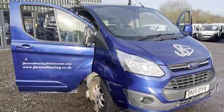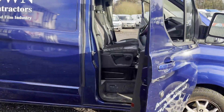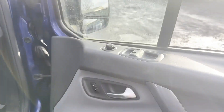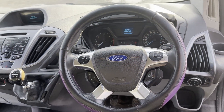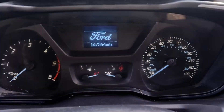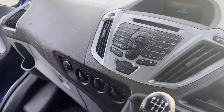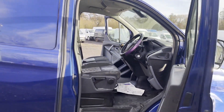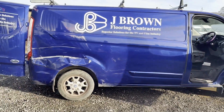Model: 2015 Ford Transit Custom 290 L2 diesel, front wheel drive, 2.2 TDCi 125 PS, low roof, limited van. Body: blue panel van. Mileage: 147,544. MOT: 7th of April 2024. Engine: 2198cc, 2.2, 125 PS TDCi.